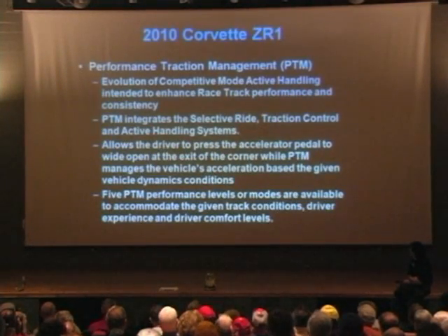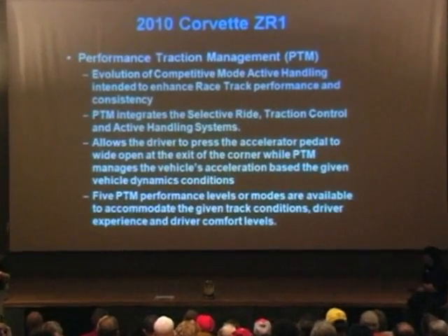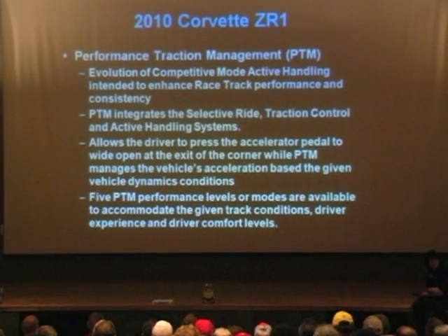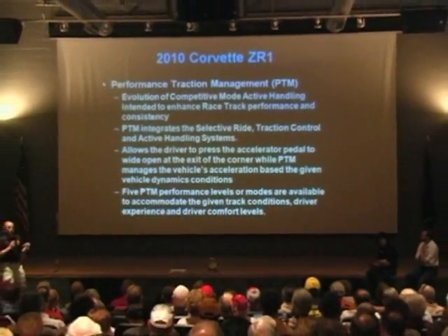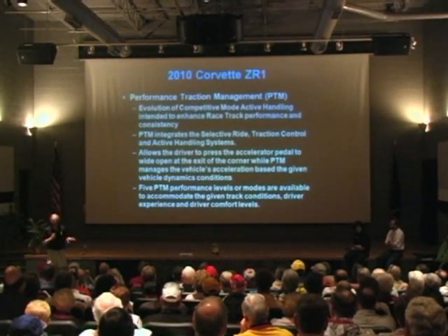Getting into Performance Traction — this is kind of an evolution of the active handling and stability system. It fully integrates the ride control that comes standard, so the magnetorheological shock absorber technology that we have on the ZR1, the traction control, and the stability systems. This is kind of like the launch control, but it works on a track when you're going around corners.